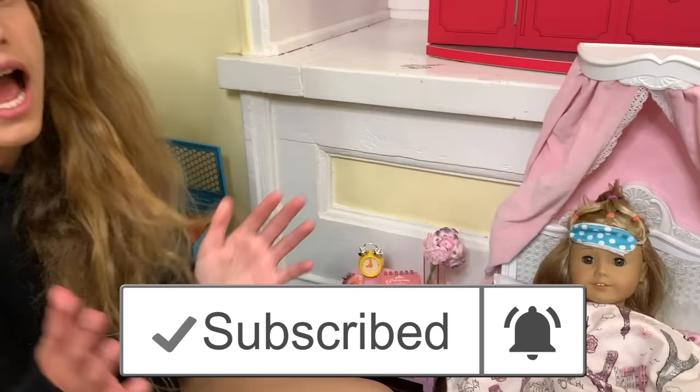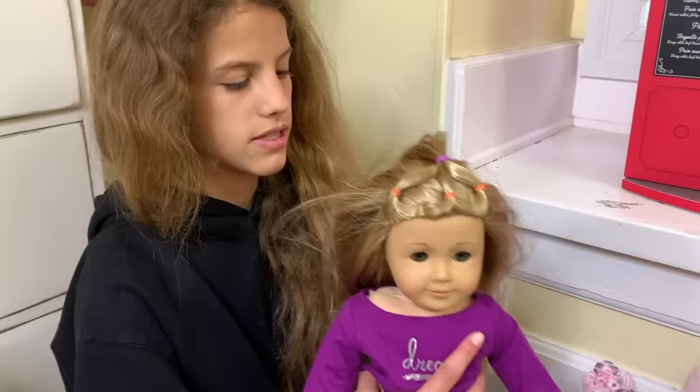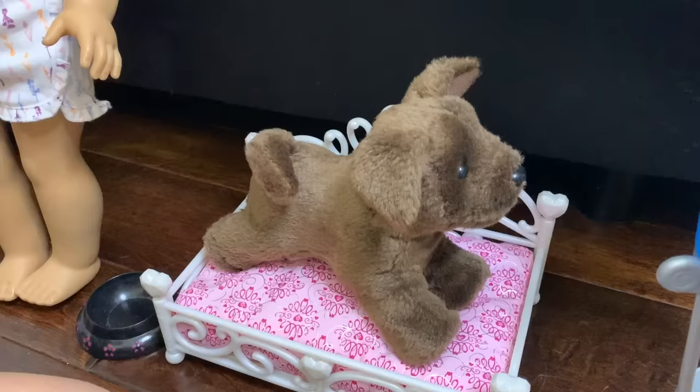She is just waking up and I'm really excited to do this video — comment down below what you do in your morning routine on a Saturday! She wakes up, takes her sleep mask off, and then goes over. Her hair is very messy. She's going to feed her dog and wash her dog before she takes a shower, so she doesn't have to get all dirty.